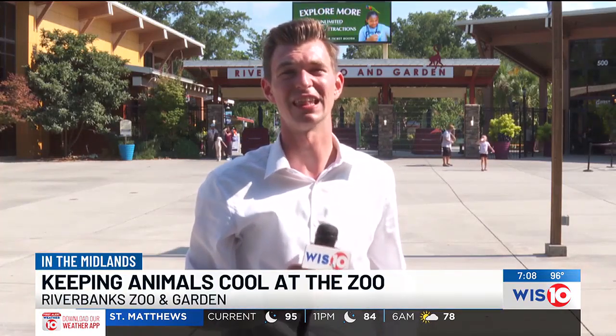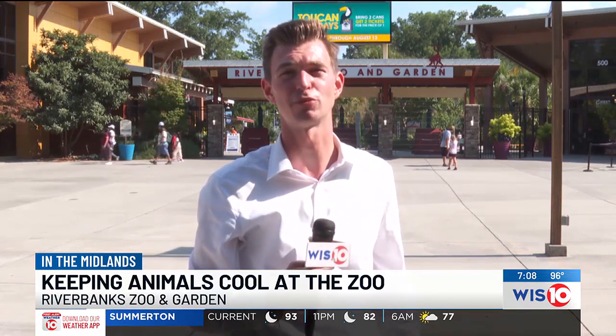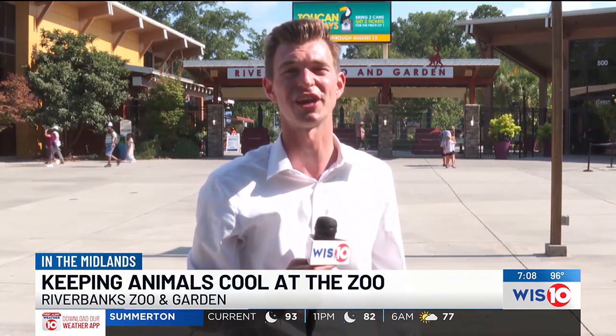Riverbank Zoo and Gardens' Andrea Moeller tells me that just like people, their animals experience symptoms like lethargy and heavy breathing when exposed to dangerously hot weather like this, but the zoo has specific temperature guidelines to help their animals stay cool.